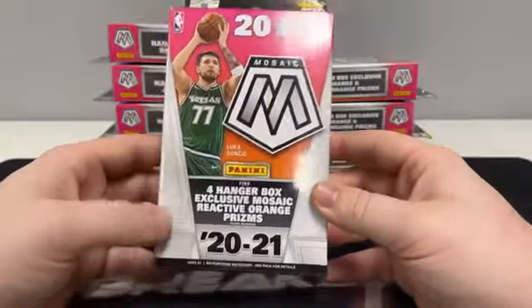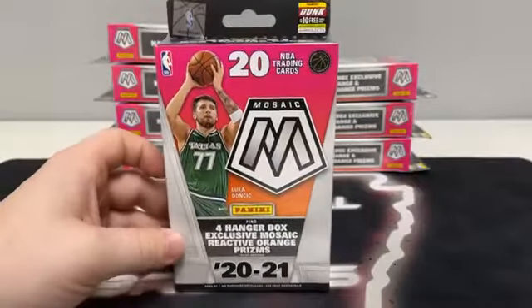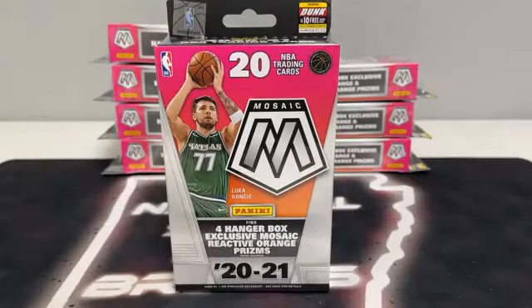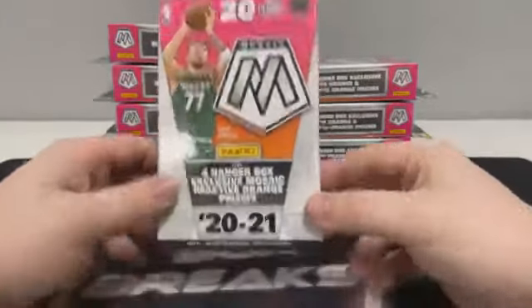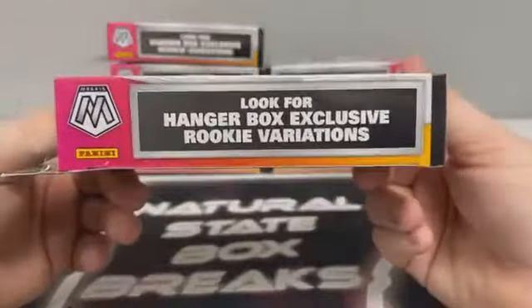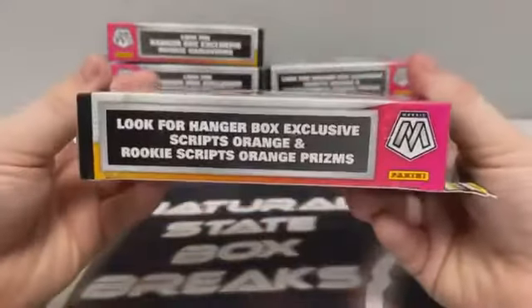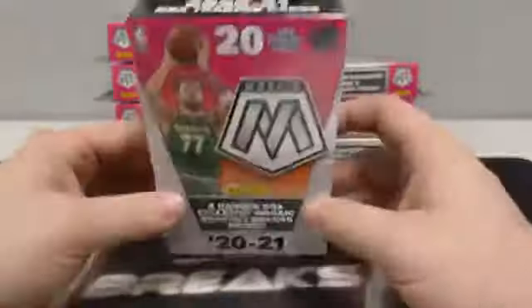20 cards in each hanger. If it's your first time breaking with Natural State Box Breaks, all cards do ship. All rookie cards, all inserts, all parallels — prisms will be sleeved before they're shipped out. And these cards will ship out first thing tomorrow. We should see four hanger box exclusive Mosaic reactive orange prisms per box on average. Also keeping an eye out for the hanger box exclusive rookie variations. We can also see Scripps orange and rookie Scripps orange prisms.